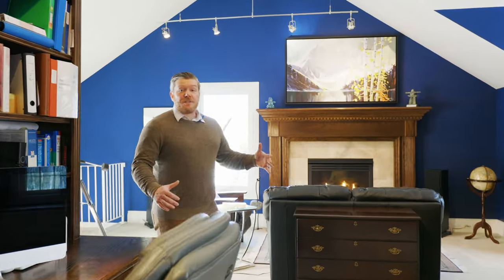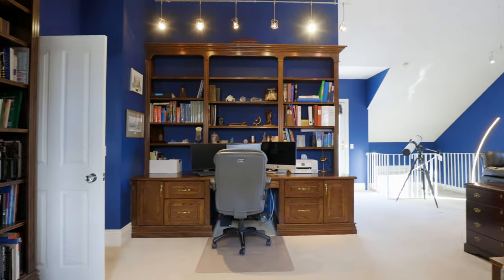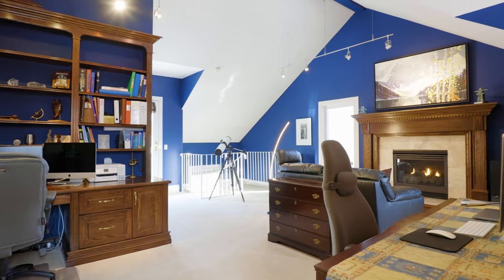The stunning views continue into what's an attached room with vaulted ceilings and no shortage of beautiful natural light. This is the perfect office or living room as well.